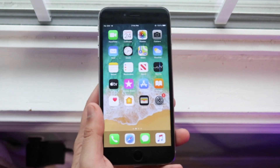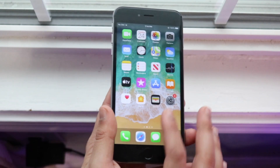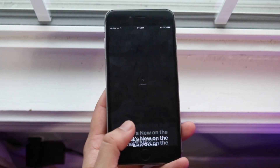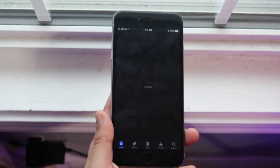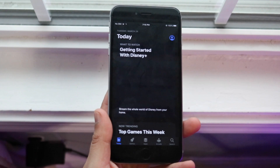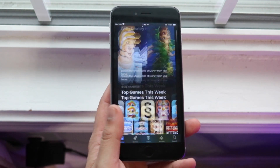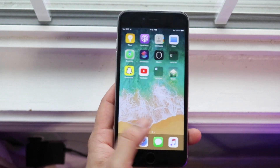Another cool thing is with purchases — if you purchase something on your iOS or macOS device, those purchases will be synced up to one another. So if you buy something on your iPhone, you don't necessarily have to buy it again on your Mac — it'll be available there too. That's a really cool addition. Also, it seemed like the App Store took a very long time to load, which was a bit weird.